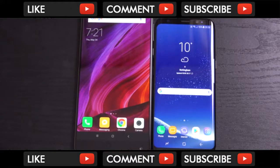So just a quick comparison here of the Xiaomi Mi Mix and the Galaxy S8 screen technology. Definitely looking forward to the Mi Mix 2 — hopefully they'll bring that out soon. I'll see you in the next one. Cheers.